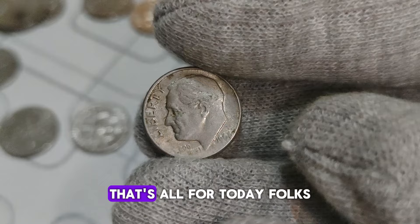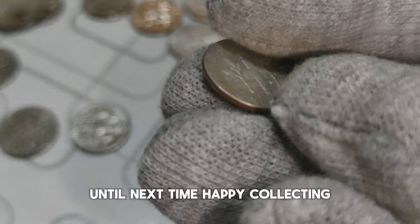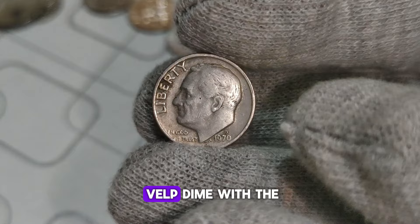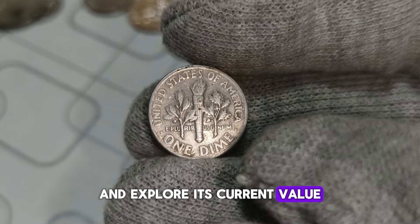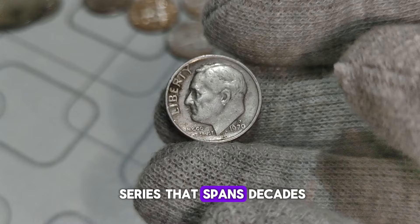That's all for today, folks. If you enjoyed this video, don't forget to like, share, and subscribe for more fascinating insights into the world of coins. Until next time, happy collecting! Today we're diving into the fascinating world of coin collecting, focusing on a particular gem from 1970: the Roosevelt dime with the Denver mint mark. Stay tuned as we uncover its intriguing history and explore its current value, which might just surprise you.